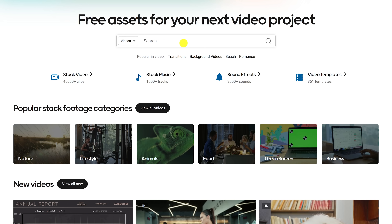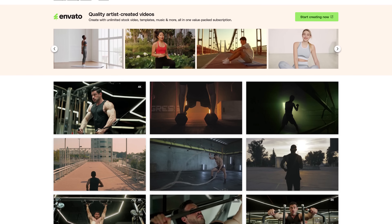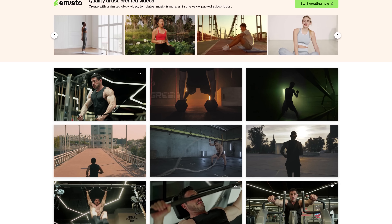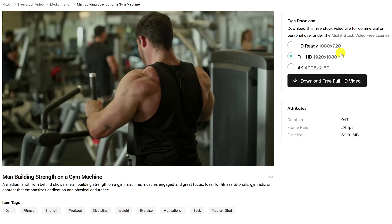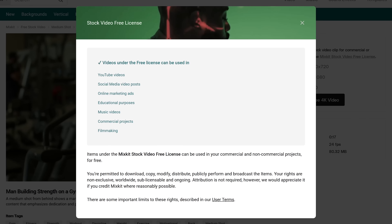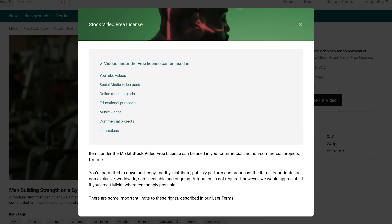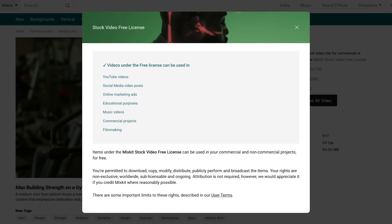We'll stick with videos for this one, and I'll do a search for workout videos. I found more than 700 free workout videos, all of which are in HD, and they even have some available in 4K. With videos on here, you'll have the choice of which resolution you want to download. Mixkit's stock video free license is quite generous — all videos can be used in both commercial and non-commercial projects. Attribution is not required, but is appreciated.